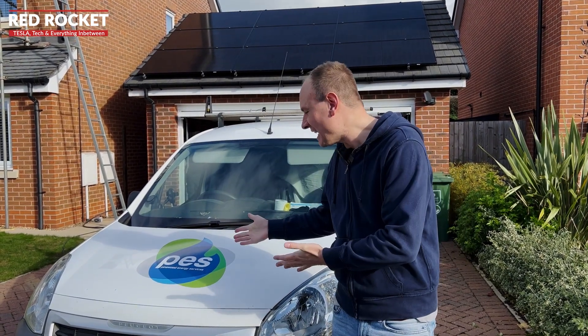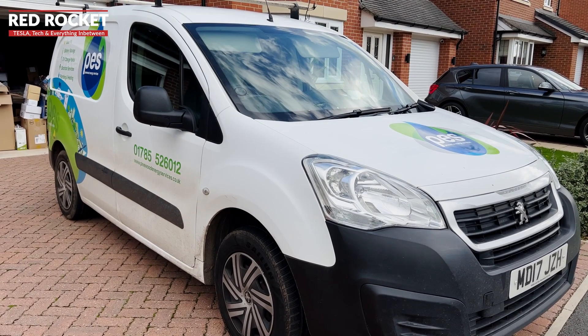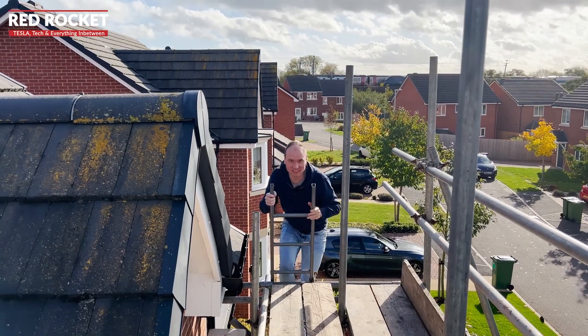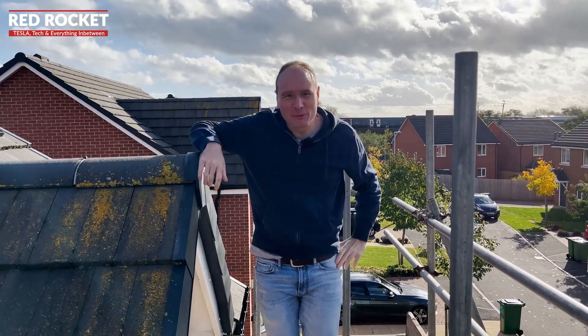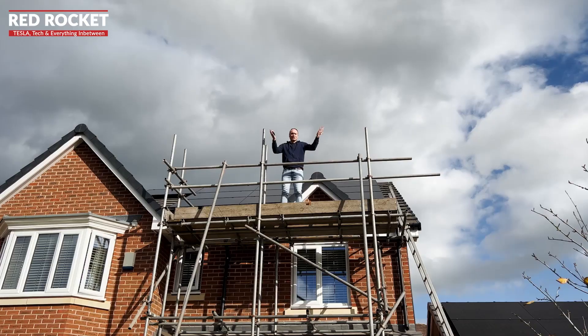To help me with this problem, I've enlisted the help of Pinewood Energy Services, a local company just down the road. I'm not a fan of heights — I think there's a problem with these ladders, they're wobbling lots. So why am I on the top of my roof? Well, the solution to the problem lies within: solar panels.